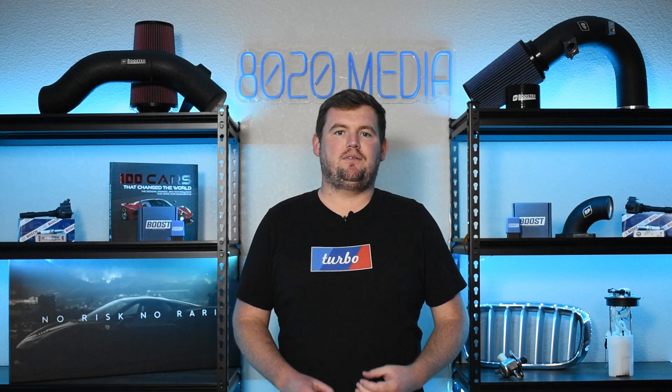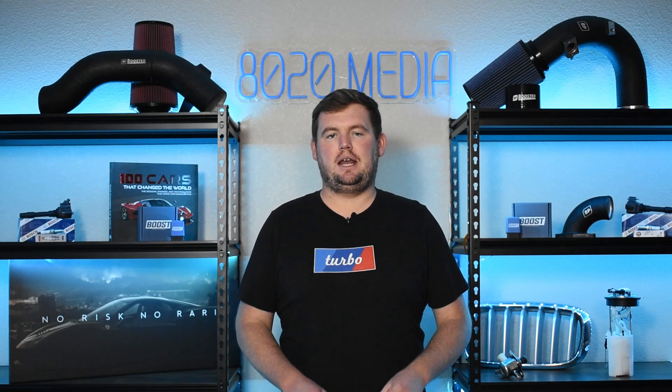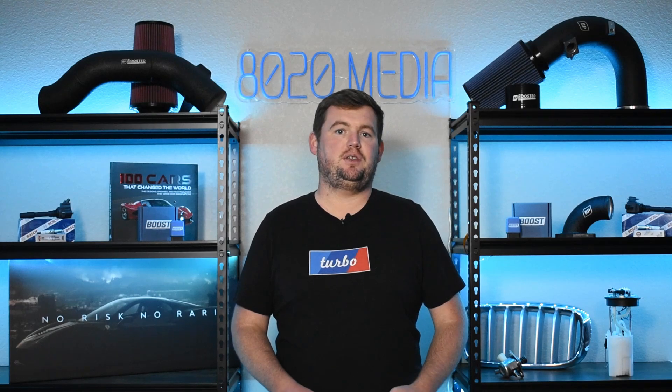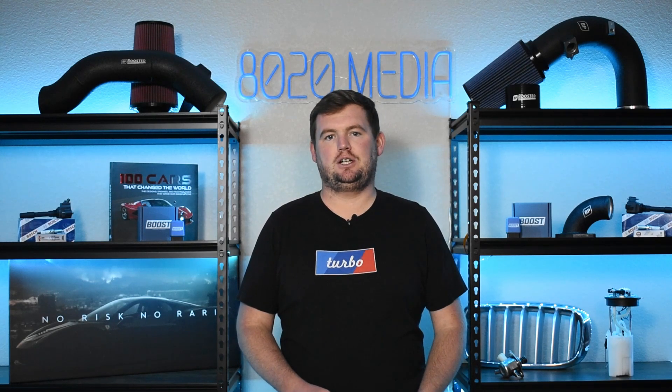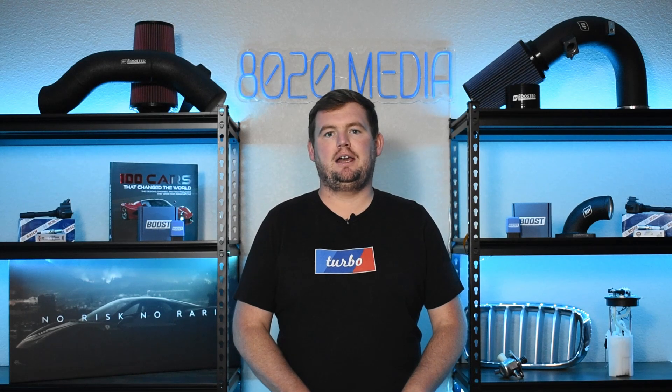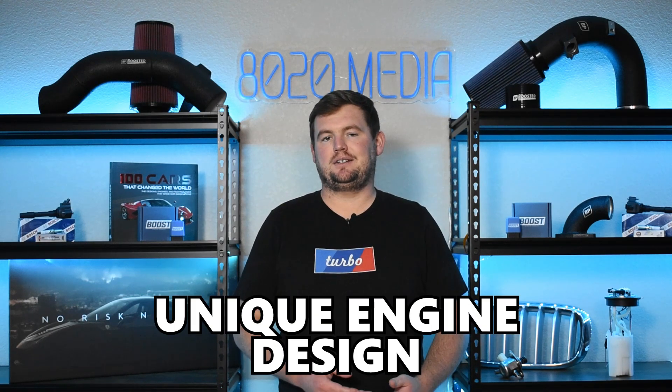The S85 V10 is a very unique BMW engine in a number of different ways. It was the first V10 production engine ever built by BMW and actually to this day remains the only production V10 engine BMW has ever built. Additionally, the S85, unlike many other BMW M engines, is not based on any other production engine — it was a unique design of its own.